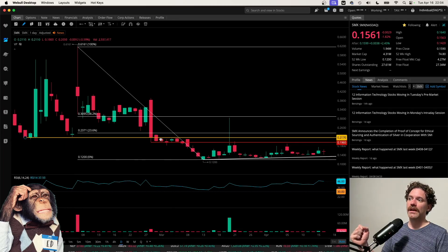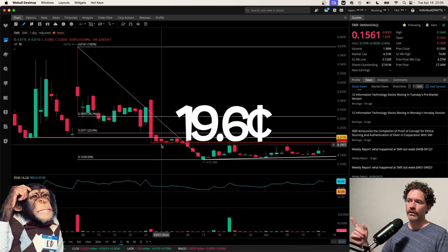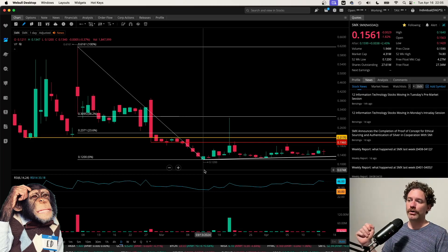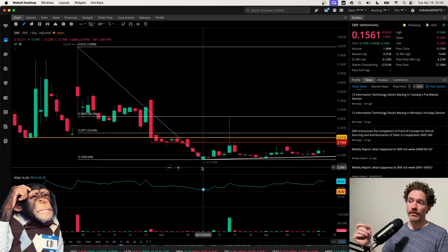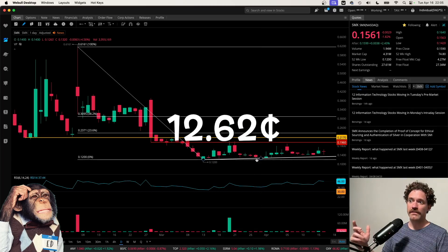That yellow line was tested and then broken below. Then it was serving as resistance when forming this bear flag, respecting the level which was the low on February 28th at a price of 19.6 cents — that was also the low on March 1st. Then we did break below it, hitting a 52-week low, if not all-time low, on March 13th at a price of 12 cents. Since then we have been respecting this uptrending line based on the low of March 13th at 12 cents, with the other pivot point based on the low of March 28th at a price of 12.62 cents. That's how I get that line — we have not seen any price action below it.